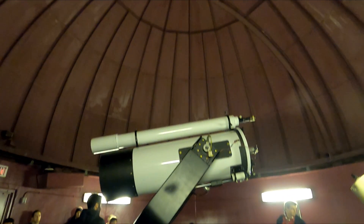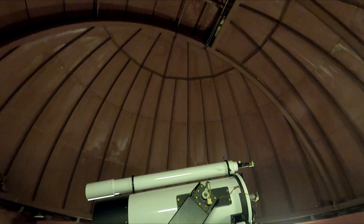Across the parking lot, the Gordon Macmillan Observatory allows guests to observe the sky through a half-meter telescope.